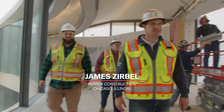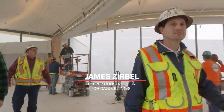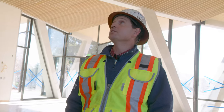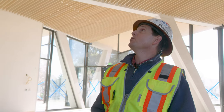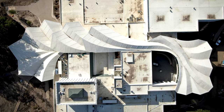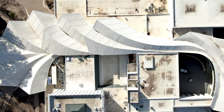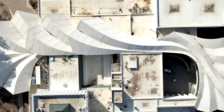My name is James Zerbel. I work for Pepper Construction. I worked at the Arkansas Museum of Fine Arts. My role in the construction was the concrete for the blossom roof above us — everything that went into actually building it, everything that went into getting it this way. And most people just don't realize everything that it took to get it to this point.